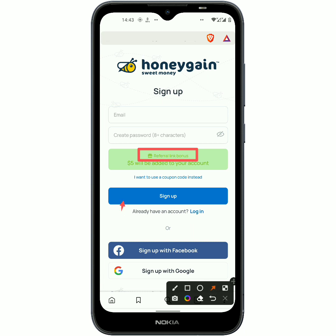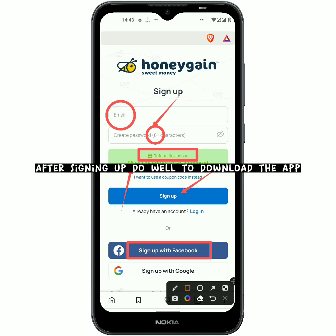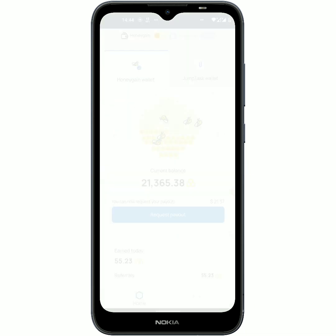Now if you want to register an account, you should put in your email first, then create a password — it must be eight characters or more. After putting in those details, you have to click on 'Register an account,' or for a quicker sign-up process just go with either your Facebook or your Google account.